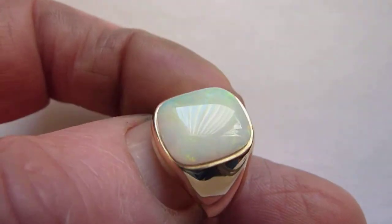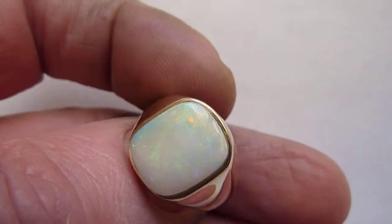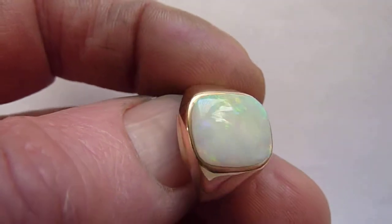Essentially a gent's style setting, but it could of course be worn by either sex. Really beautiful, unique piece. Nice ring.